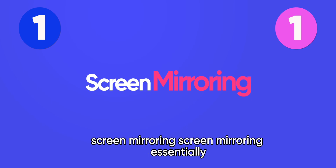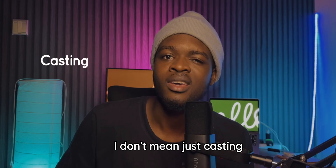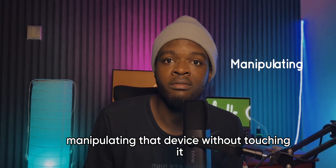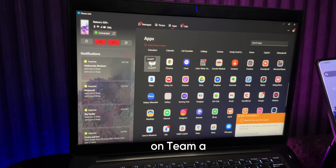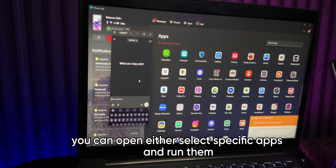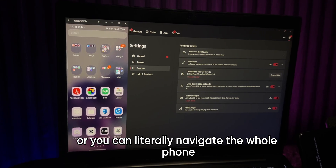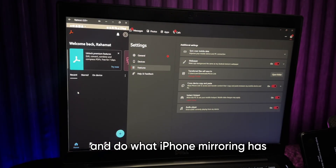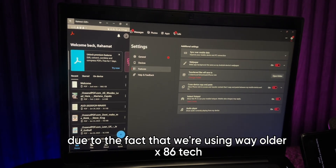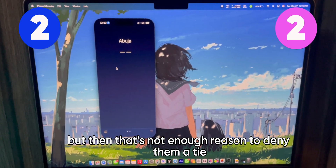Round 2: Screen mirroring. I don't mean just casting your device's screen to your PC — I mean controlling and manipulating that device without touching it. On team A, you can open select specific apps and run them alone on your PC, or literally navigate the whole phone, similar to what iPhone mirroring does. Team A is a bit laggy due to the older x86 tech, but that's not enough reason to deny them a tie.